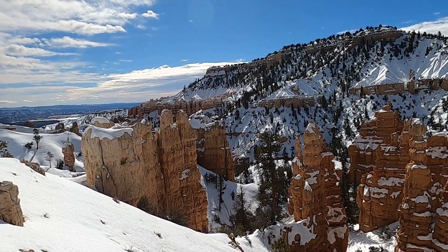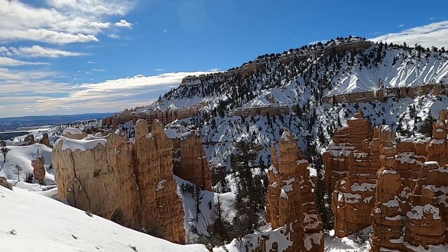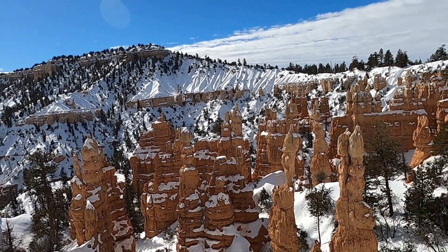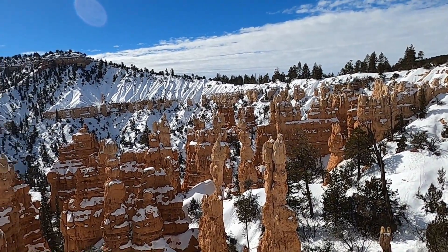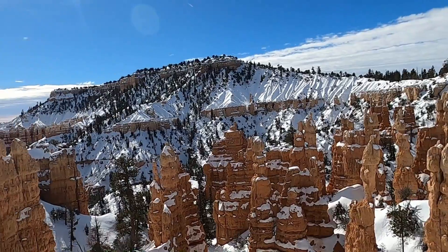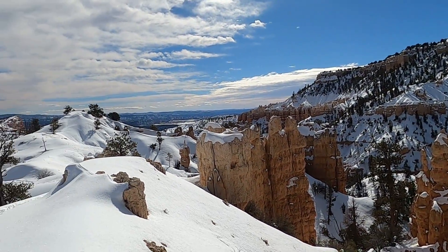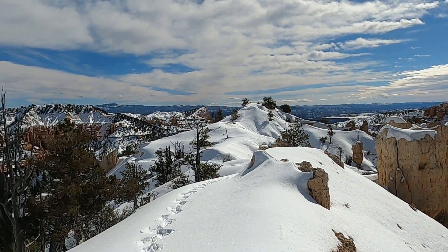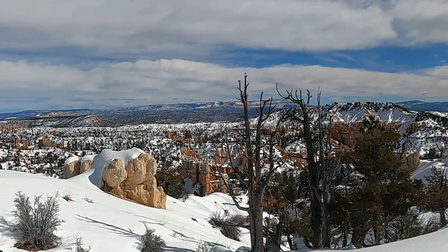Welcome to Bryce Canyon National Park, one of the premier national parks in southern Utah. There's five of them, and this one has this beautiful, iconic landscape — these pinkish rocks, needles, spires, and hoodoos that stick out of the earth. We're here in the wintertime, which is a really special time to enjoy the park because it's less crowded, you get the contrast of the snow, and it's just a fantastic time to check things out.